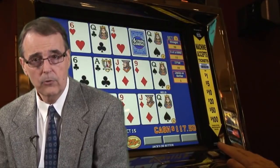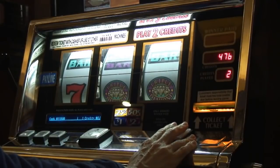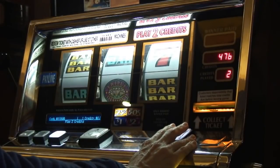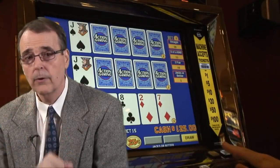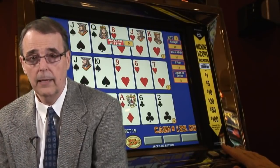When you play a slot machine, you put in your money and pull the handle or push that spin button and you hope that you're lucky enough to get a winning combination. In video poker, however, it is your skill in playing the cards that affects the outcome of the game.